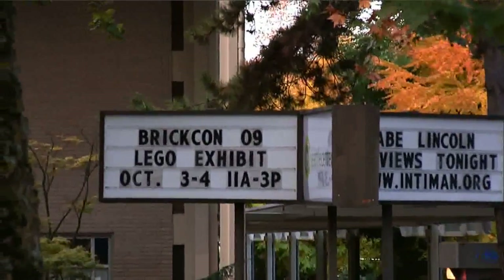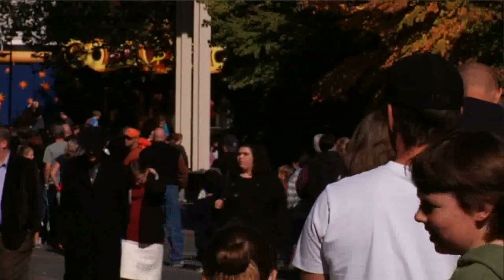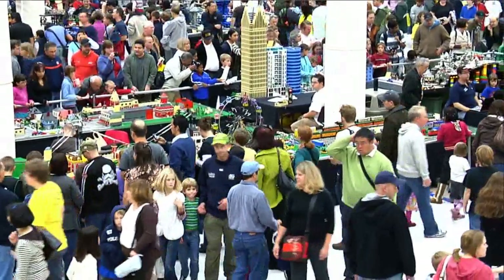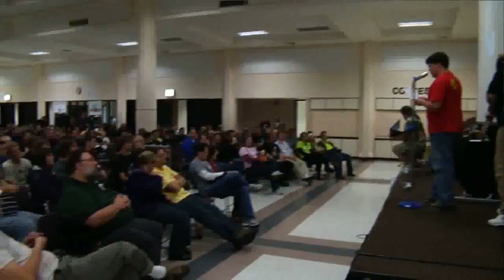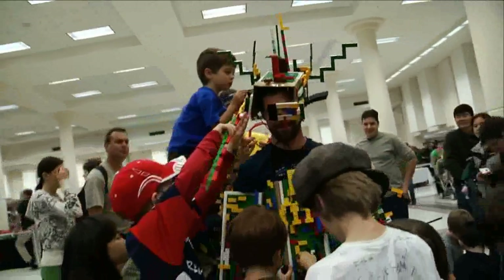Welcome to Northwest BrickCon, an annual LEGO fan convention held every October in Seattle, Washington. Here at the Seattle Center, builders from all over the world are busy setting up model displays and getting ready for building competitions, presentations, discussions, and lots of other fun fan activities.